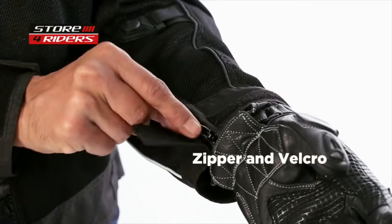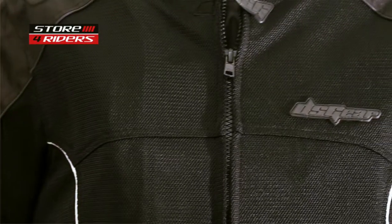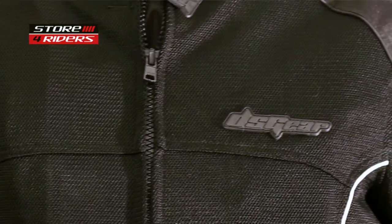A zipper and velcro on the cuffs makes wearing and removing this jacket extremely easy. Moisture wicking collar and the ability to attach the jacket to your DSG riding pants are two added features. To sum it up, DSG EVO checks all the boxes for a decent entry level riding jacket, as it comes in 8 different sizes.